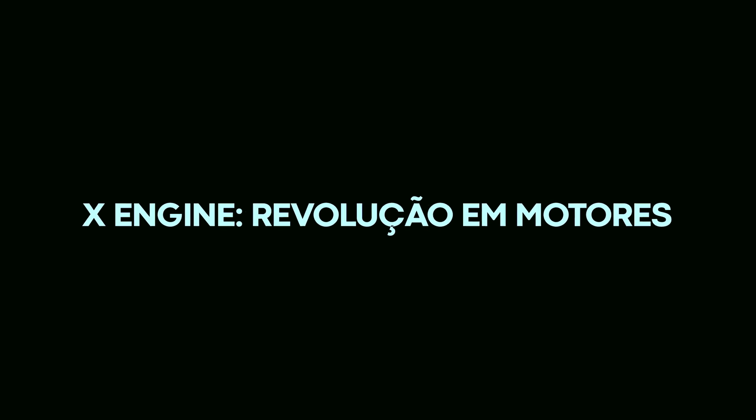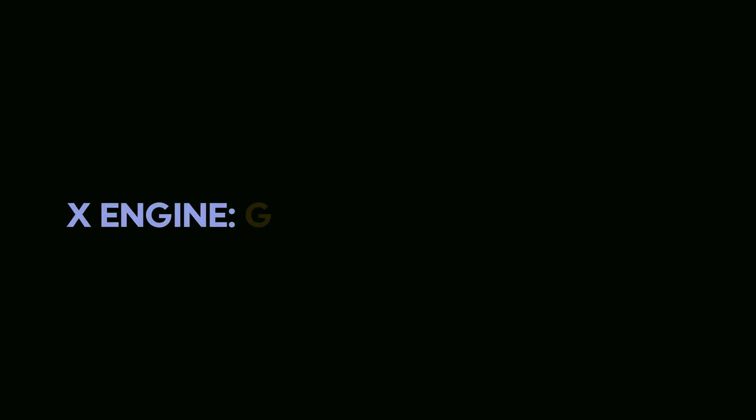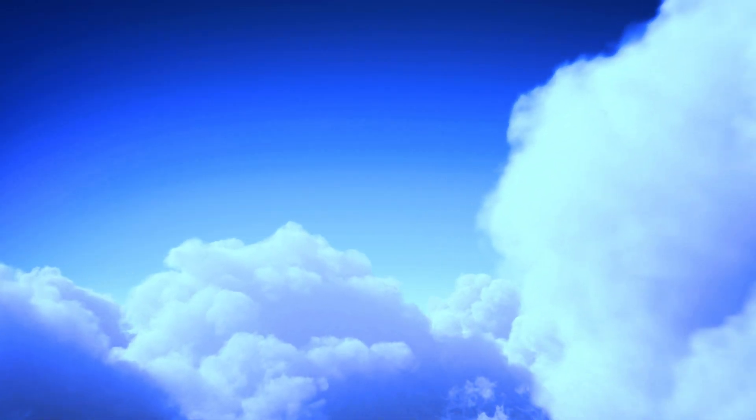This perspective is a significant leap in the field of automotive engineering. X-Engine: revolutionizing engines.